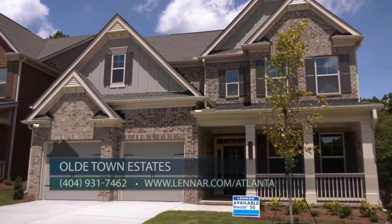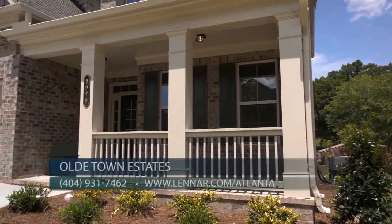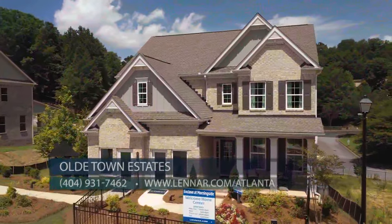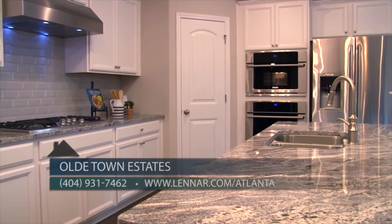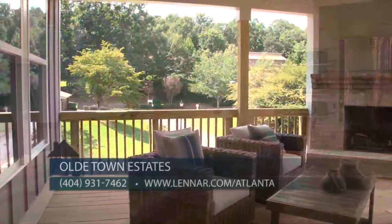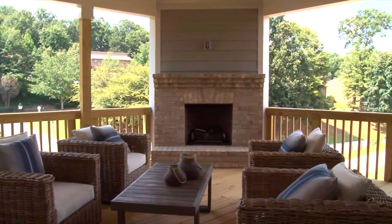Our homes are going to be two-story homes. They range from 3,000 to over 3,400 square feet. They're going to range from four and five bedrooms to three and a half to four baths. Today we're located in one of the plans that we'll be offering at Old Town Estates. This is called the Candler. Some of the beautiful features you see is the huge kitchen island with granite countertops, 42-inch cabinets. We also offer outdoor living packages with fireplaces under a covered patio.